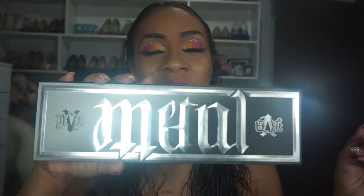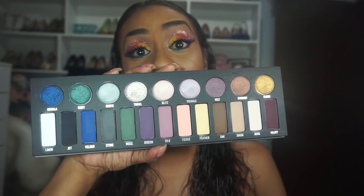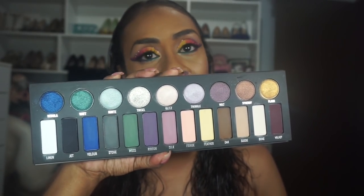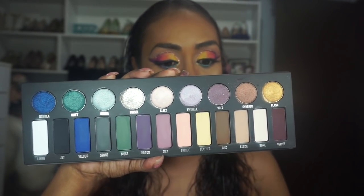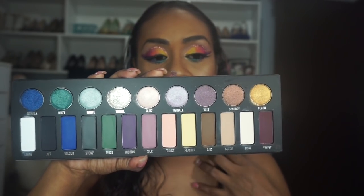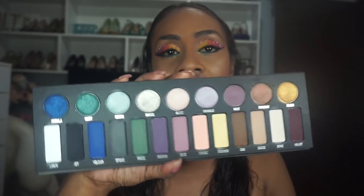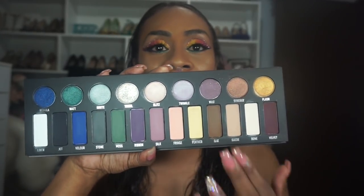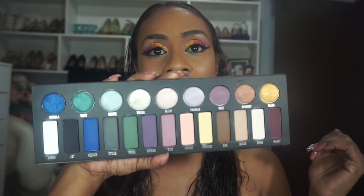You would have seen this in my last haul video — it's the Metal Matte palette and it's a thing of beauty. If you're contemplating whether to get it and you don't have any Kat Von Ds, take a look at this one because you get neutrals, colorful looks, and pops of color all in one palette.